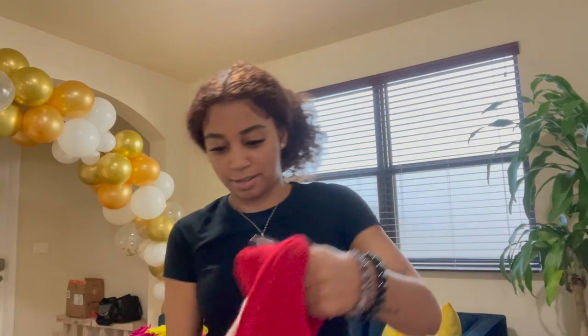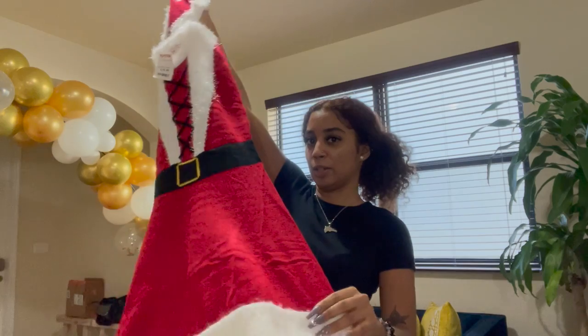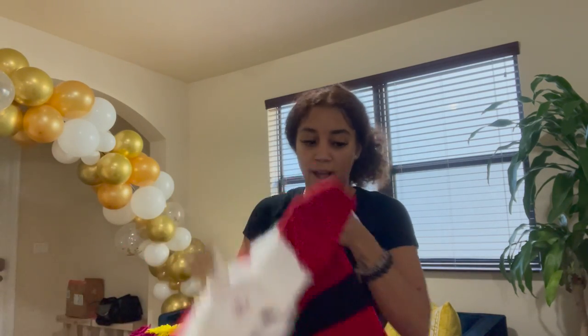I also got my Christmas sweater for my party, and a Santa clothes dress with the hats.